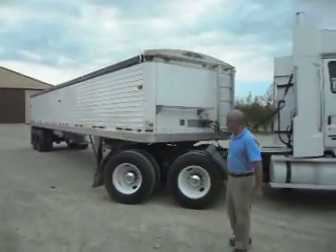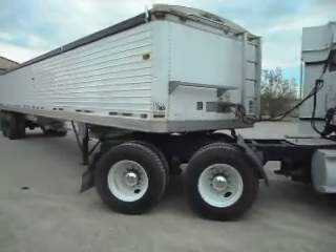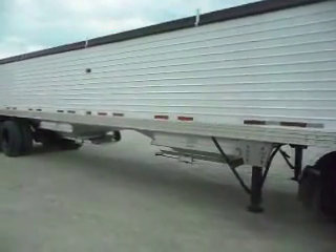Good morning ladies and gentlemen and welcome to Integrity Sales and Services. This morning John and I are jumping up and down with excitement to show you a video of a 2000 Superhopper Tempty.